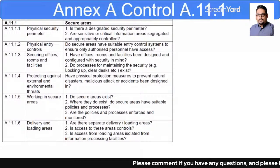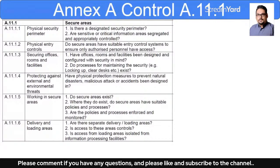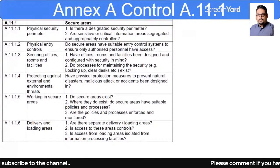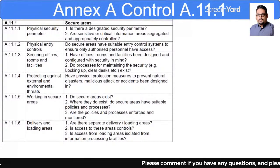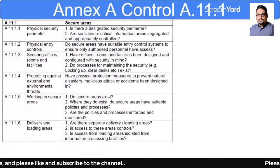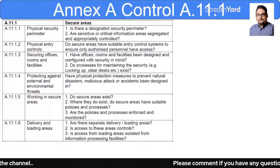The first control is 11.1.1, which talks about the physical security perimeter. The key questions are: do you have a defined and designated security perimeter for your premises? Are there any sensitive or critical information areas, and if so, are they appropriately controlled?